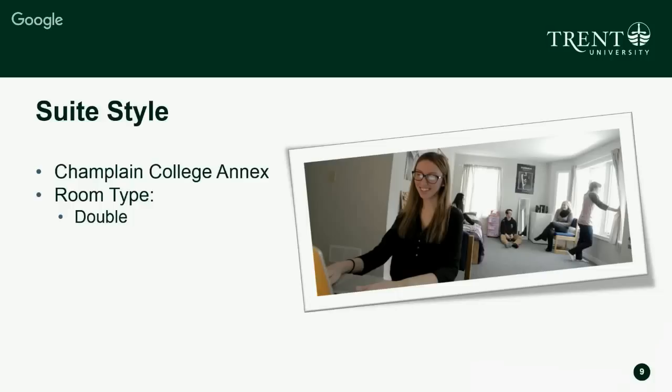Suite style is available at the Champlain College Annex, with double rooms. There are three rooms in each suite — three rooms of two people — so six people share the actual suite. This is our newest residence building; it just opened for the first time this year. Our current students living there are loving the experience and we're really excited to move into 2016–2017 with another group.